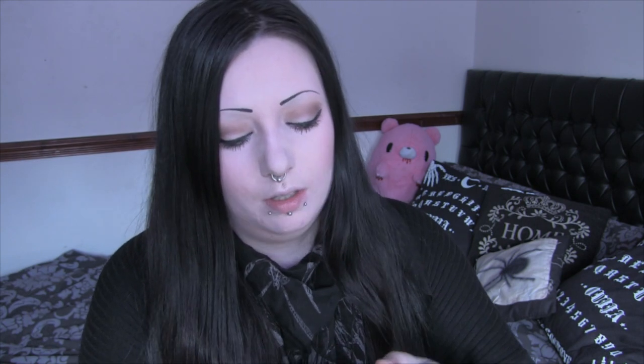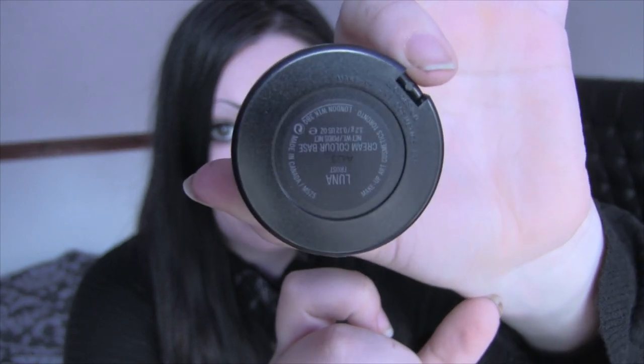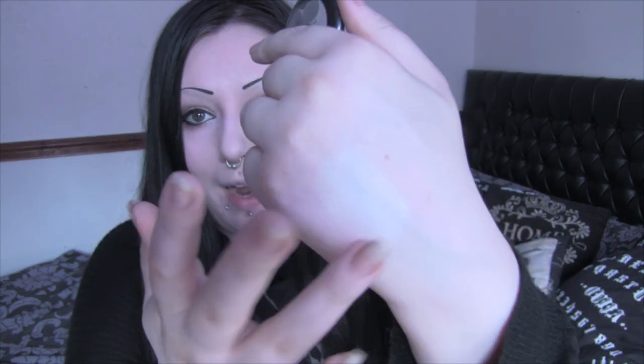Next up is another pigment from MAC — the Luna Frost Cream Colour Base. I actually got this to try out as a cream highlighter because I've only been using powder ones, but I've gotten really really into highlighters recently so I wanted to try something creamy. It's a very very white, obviously shiny cream pigment. I thought this would be good because I'm so pale that it's hard to find something that will actually highlight my face. I've been watching a lot of Jaclyn Hill and she's like the queen of highlight, so I want a really really frosty highlight for my face.